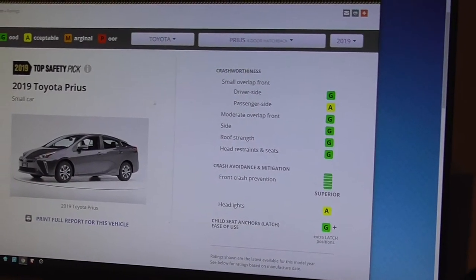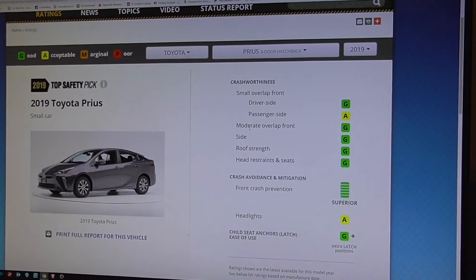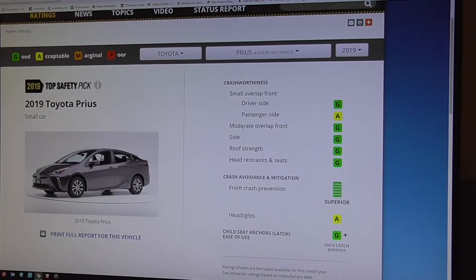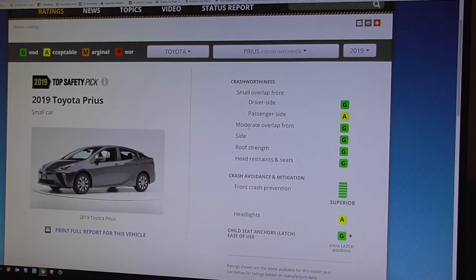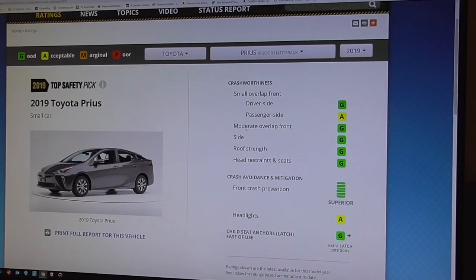The 2019 Toyota Prius earns a five-star overall rating from the government and a Top Safety Pick from the IIHS, with all the necessary safety features standard. It's a very safe vehicle for your family with very good fuel economy and value. Be sure to check out our full review at carseatblog.com.